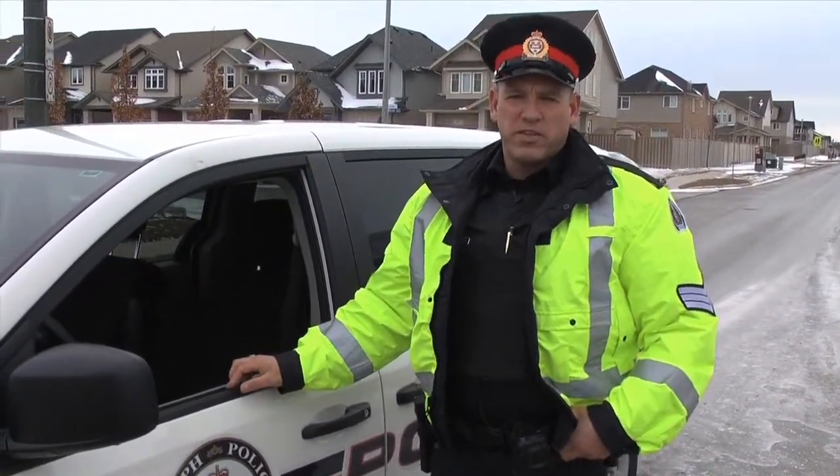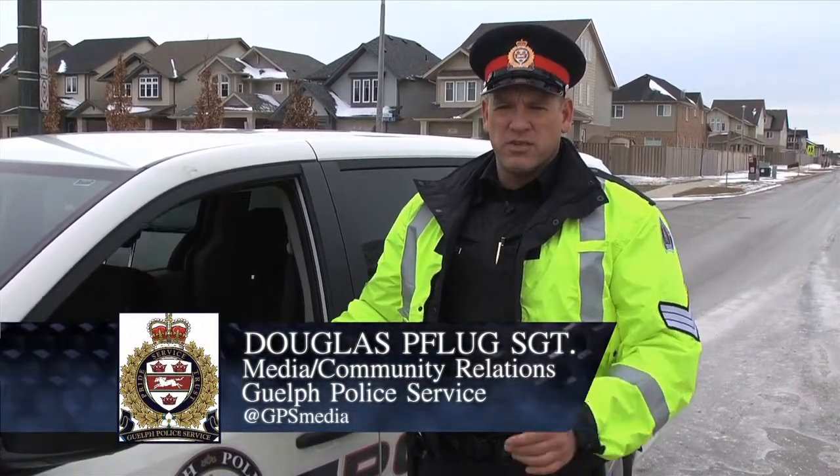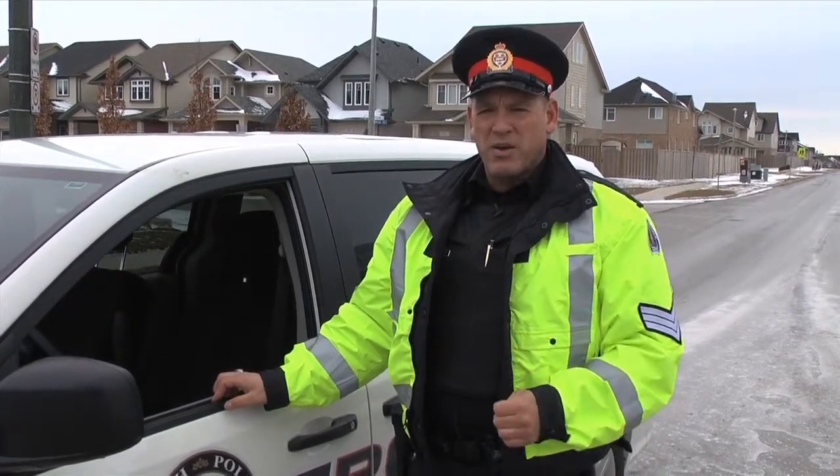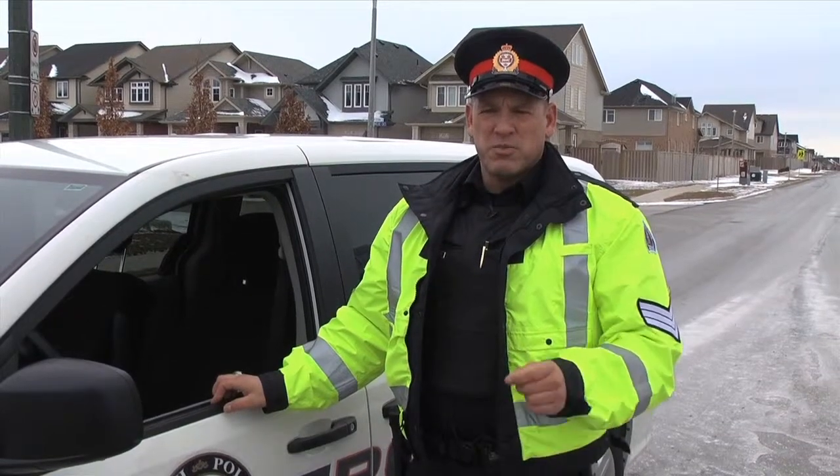Hi there. Sergeant Doug Fleek with the Guelph Police Service, and I want to welcome you to today's YouTube video on roundabout safety. Recently we received a lot of calls from citizens wondering how to use these roundabouts properly, so our attempt with this video today is to show you the proper ways to use a roundabout so that everyone using them can use them safely and no one gets hurt. Thanks again and thanks for tuning in.